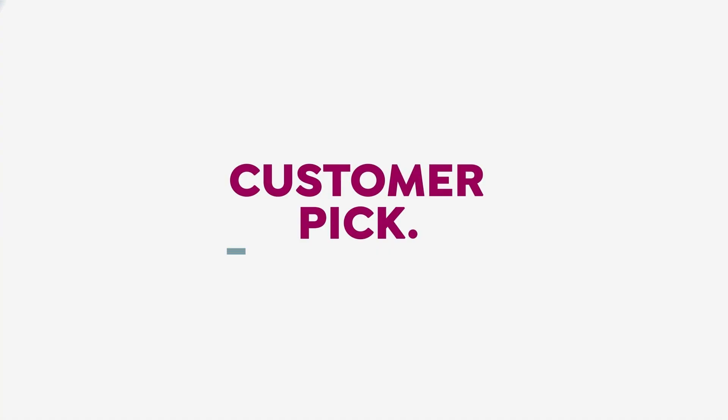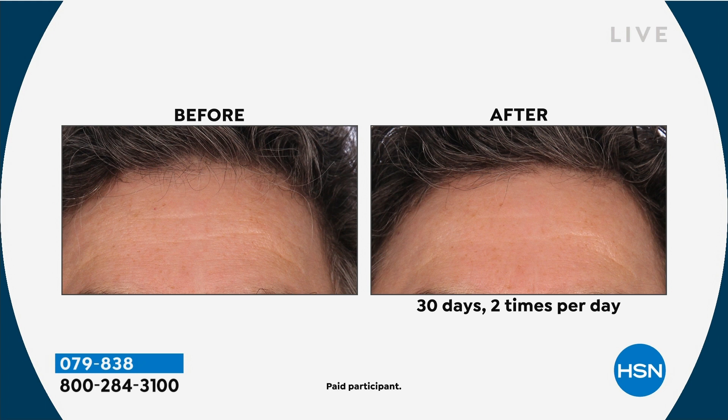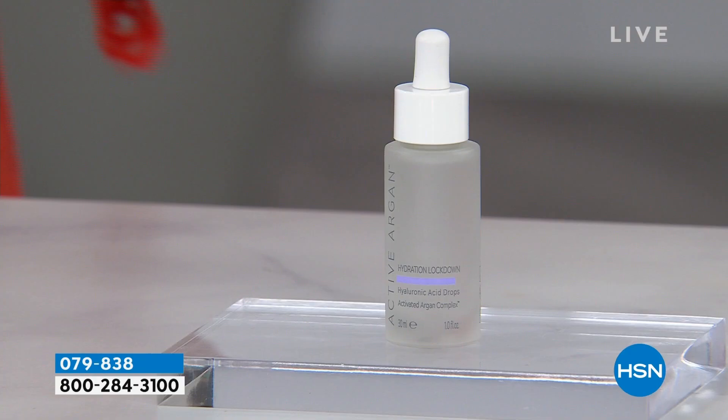Now let's talk about Hydration Lockdown. This before-and-after is using it once in the morning and once at night. There are four key benefits. As we age, skin dehydrates — and dehydration means wrinkles, sagging, and deeper lines as it progresses. The most important step for anyone is locking down hydration. This is a customer pick, normally $69, today $29.95 — our best value ever.